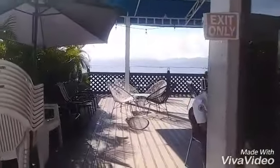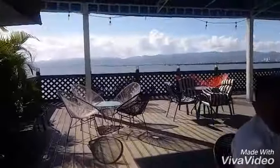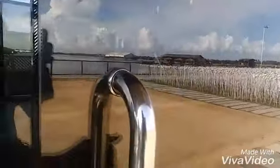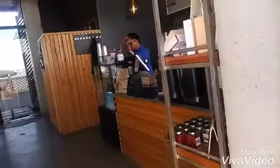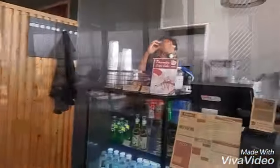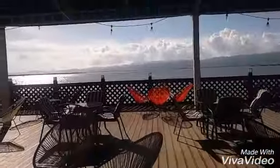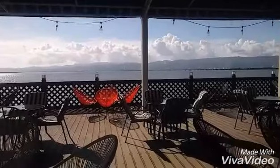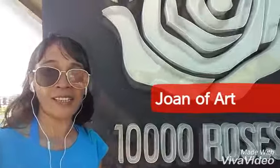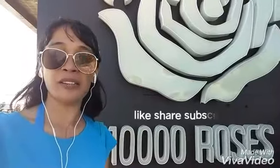I am more impressed by the deck area of the cafe. We'll get inside the cafe and we have to order here — they don't have a menu. More than the 10,000 roses, this view of Cebu is reason enough for me to come back here. This is Joan of Arc. See you again next time. Bye-bye for now.